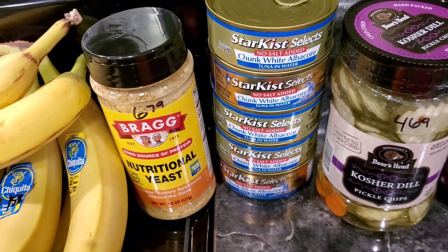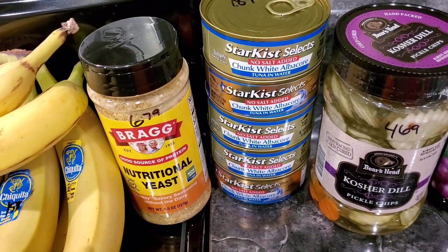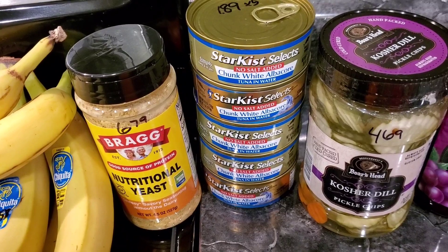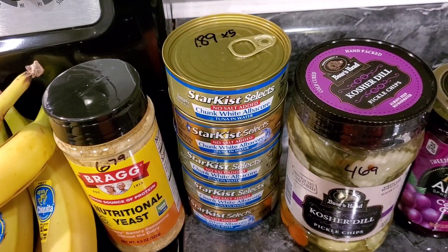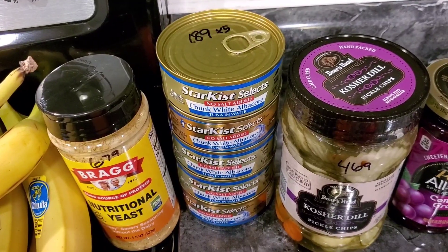I accidentally picked up some nutritional yeast — we already have some, but it doesn't go bad for like ever, so $6.79 for that. We'll use it eventually. And some tuna — picked up five cans for $1.89 each. This is the no salt added in water.